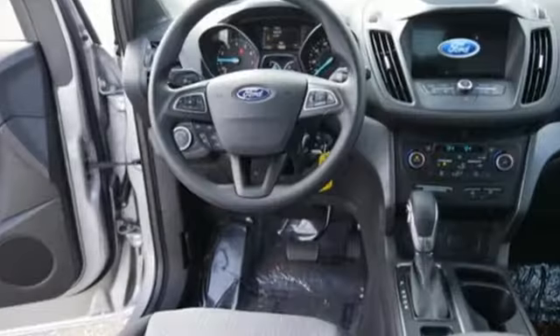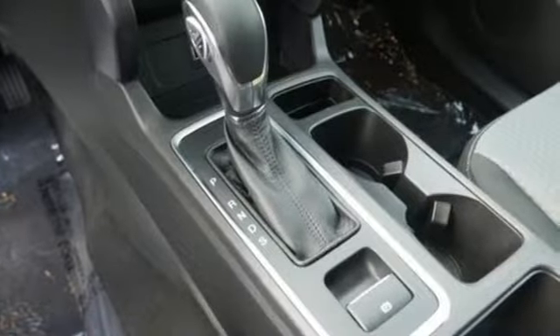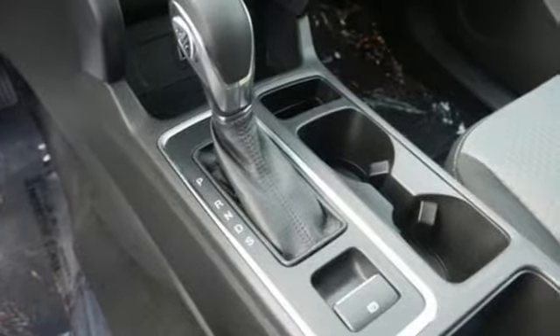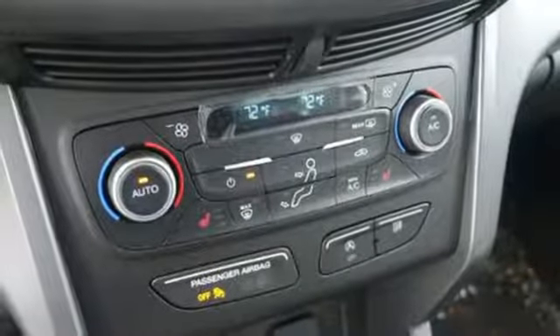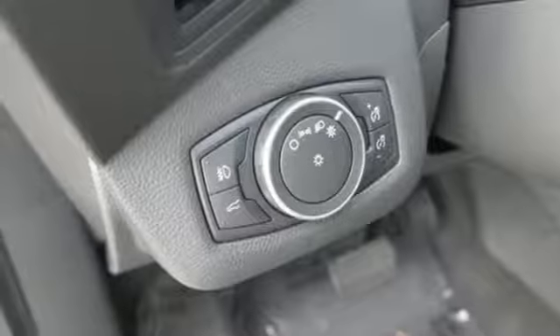A great vehicle is comprised of great features like these: automatic transmission, dual zone climate control, wireless audio streaming, front heated bucket seats, Bluetooth, internet radio, active grille shutters, app link, and voice activation.